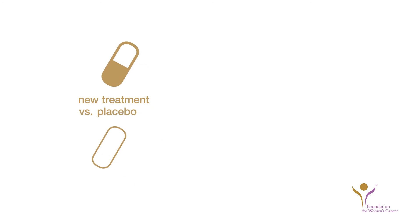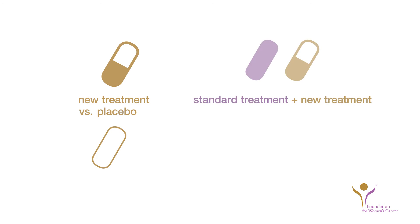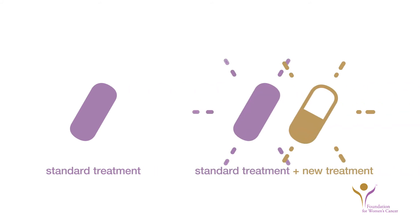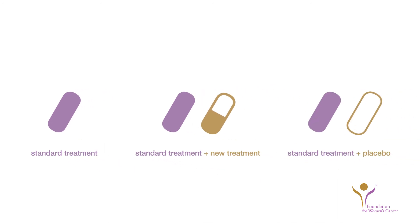Although there are investigational trials where one treatment may be compared against a placebo, the vast majority of trials utilizing placebos add the placebo to treatments that are known to be effective. For example, one treatment is known to be effective in treating cancer, but a new drug given with this treatment might be more effective. A study designed to see if the two drugs are better than the one alone might compare these treatments with the original drug plus a placebo. In this kind of study, everyone who participates gets active treatment.